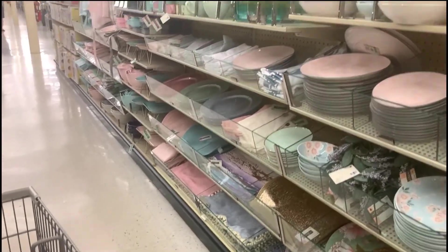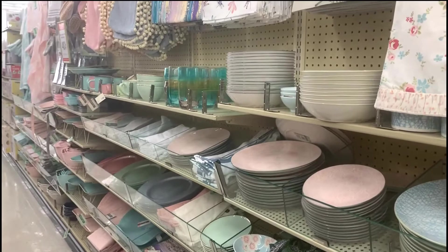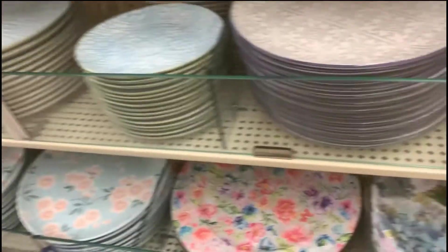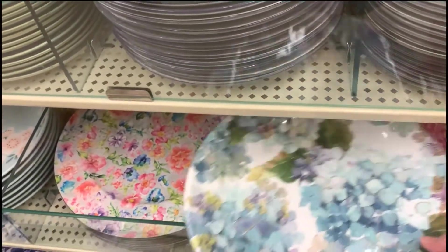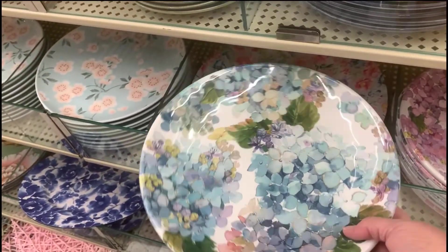I'm at Hobby Lobby now. This is an aisle set up for the 50s look. I came across these and I thought how nice — nice and springy and colorful.